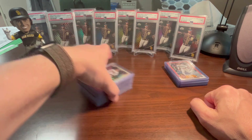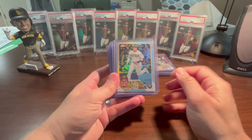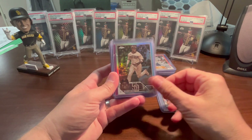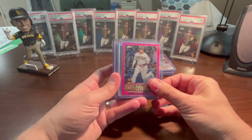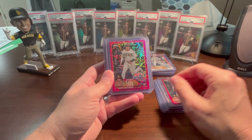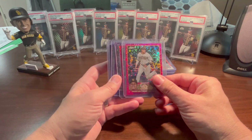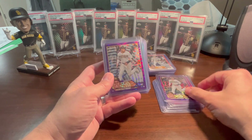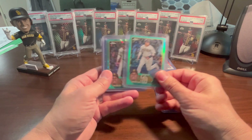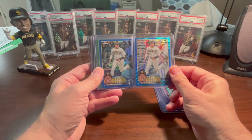Topps Chrome has the same photo. I didn't bring in the base but I have the refractor, the prism, the X-fractor, the sepia, the pink, the negative, the magenta numbered to 399. This year they're doing something different - they have the numbering on the front of the card. The magenta speckle, which I actually have two of, numbered to 350; purple speckle to 299; purple sonar to 275; the purple to 250; and the aqua and the aqua lava, both numbered to 199.